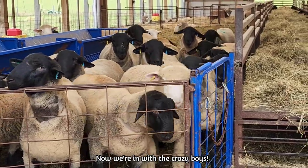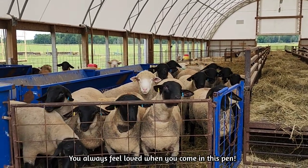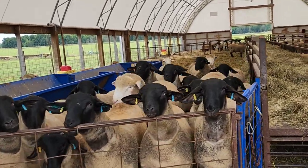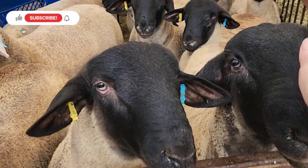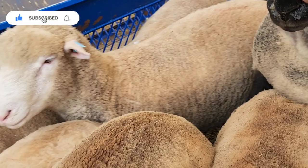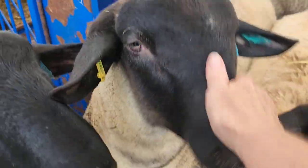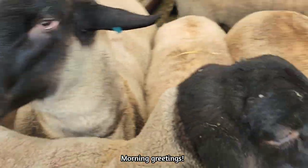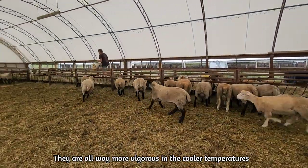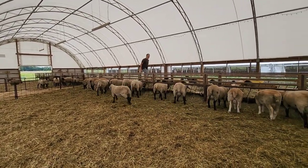Here's the morning greeting in the ram barn. They're always the exuberant group — hi boys, hi Calvin, hi Keanu. You guys are so pretty. A little more vigorous this morning because of the cooler temperature, so instead of a lope to the feeder it's more of a run.